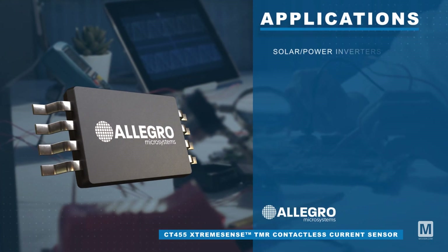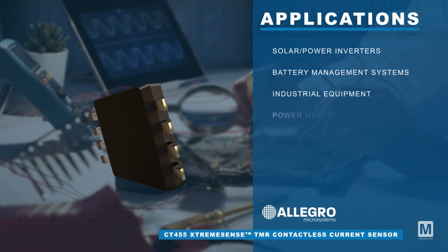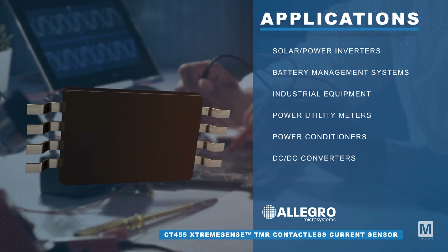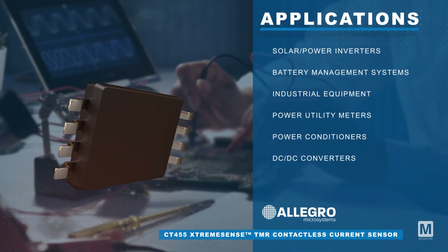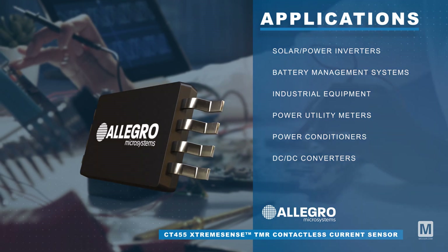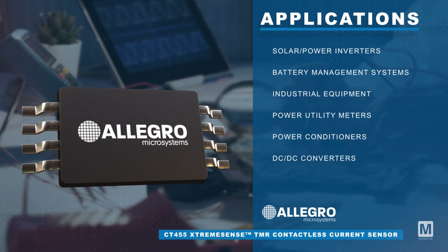The Allegro Microsystems CT455 ExtremeSense TMR contactless current sensor is ideal for applications such as solar inverters, battery management systems, industrial equipment, power meters, and more. Higher resolution and accuracy of the CT455 can provide more efficient and precise control in these applications.